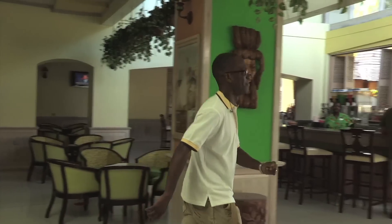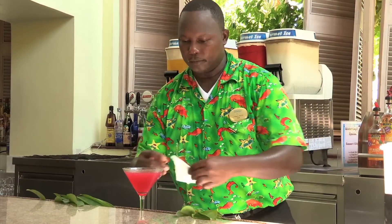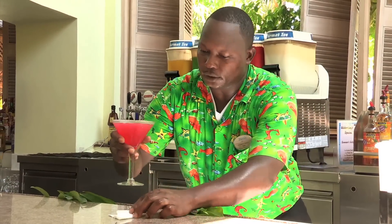We're at the beautiful Breezes Runaway Bay Resort in Jamaica. This is a terrific place — beautifully landscaped grounds, superior accommodations, excellent activities about, and really friendly people. Let's take a look and see what's around. Let's start with a drink, then head out to the property.